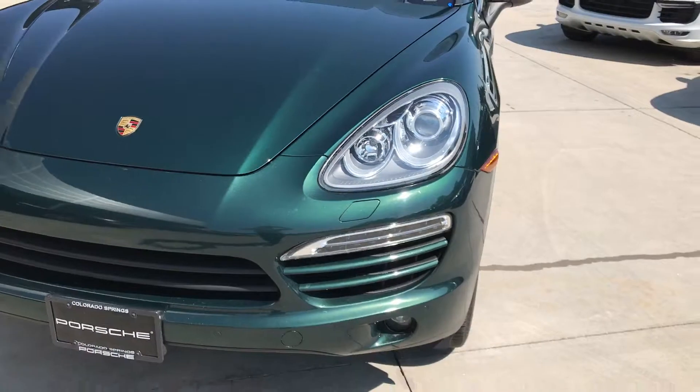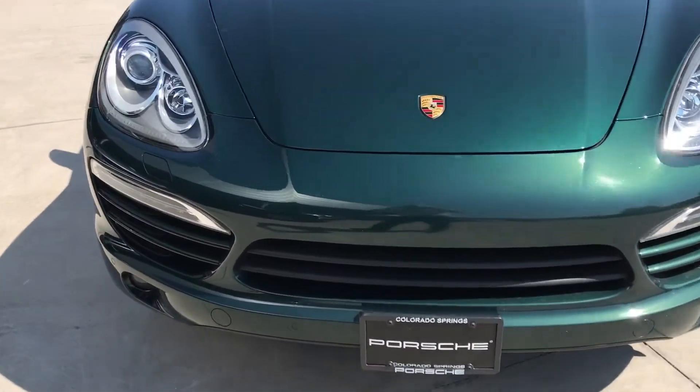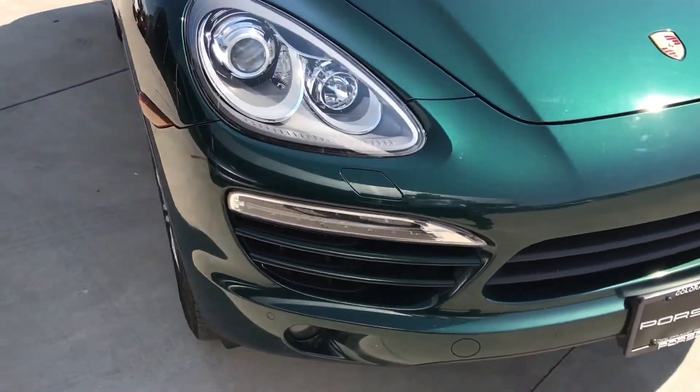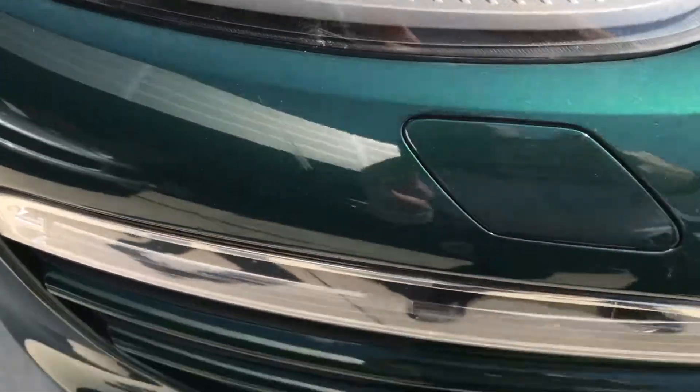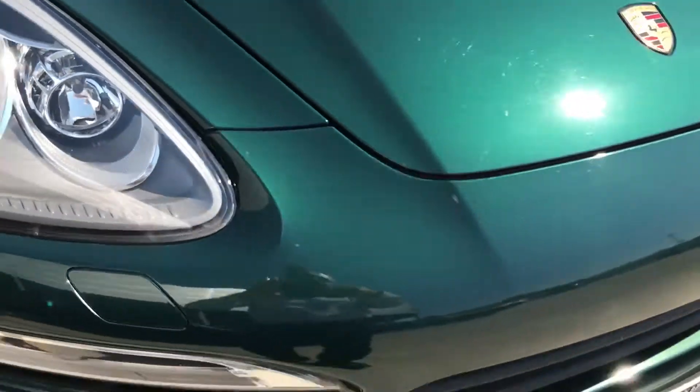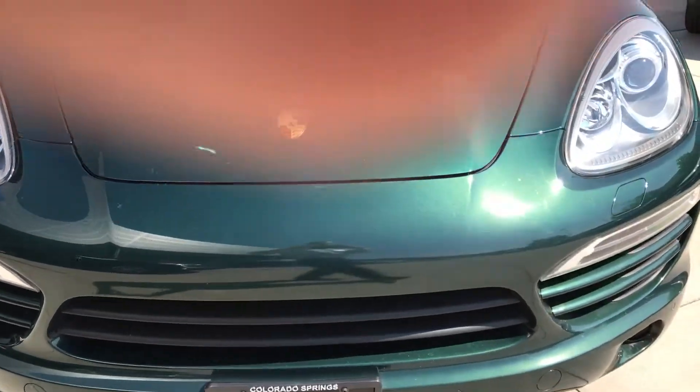It's incredible — such a beautiful color. Pretty clean condition across the front end. There's a little scrape here — you can see it. Maybe a half dozen rock chips, but it's really clean.